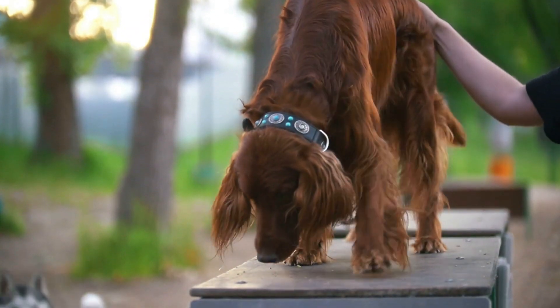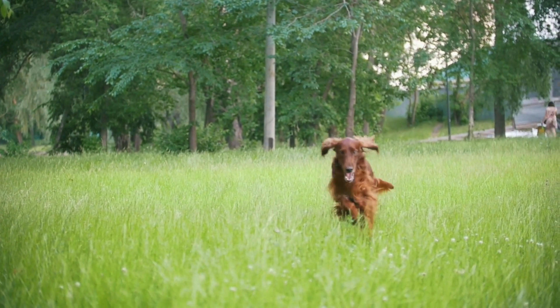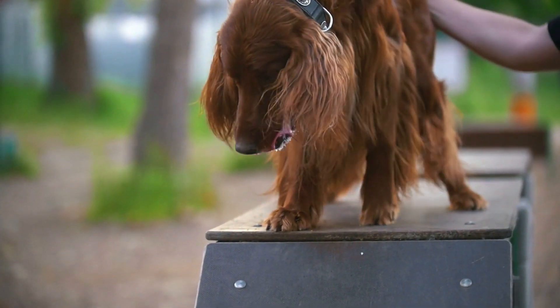It is believed to have developed from an English Setter, Spaniel, Pointer, and Gordon Setter mix. The earliest ancestors of the Irish Setter were not red, but red and white.